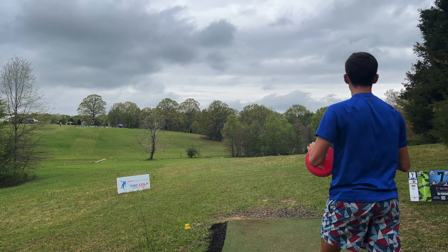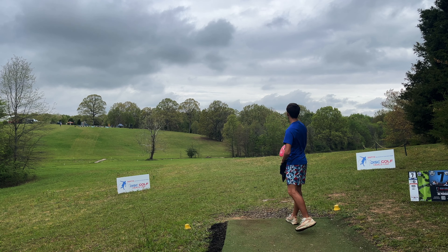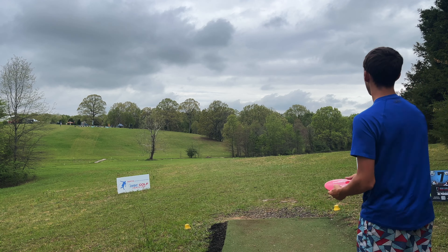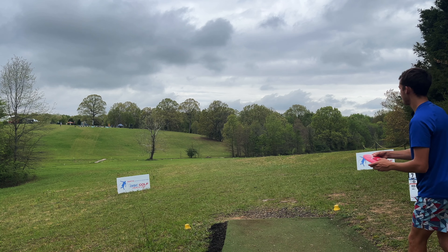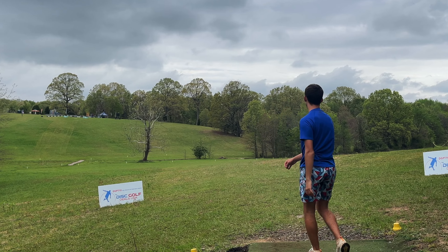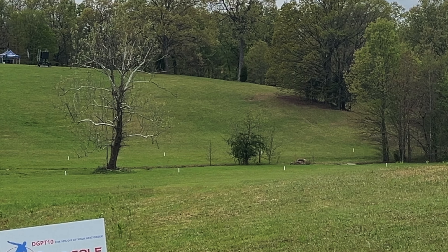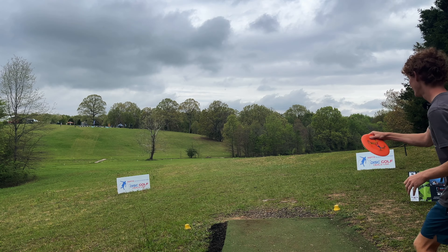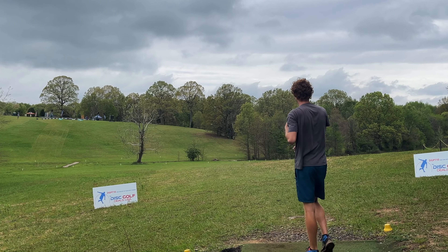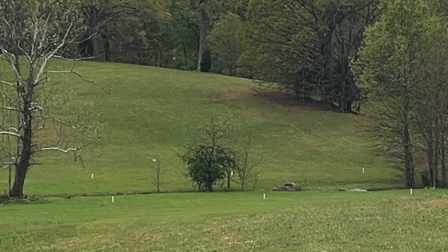Hole seven — 655 feet. Just throw it straight, you kind of want to end up left. Throw it over the out of bounds, then you throw a little chip into the green and you get your birdie. Pretty good. Solid.